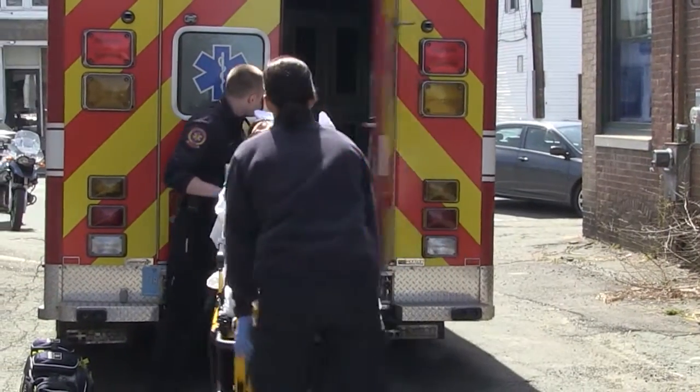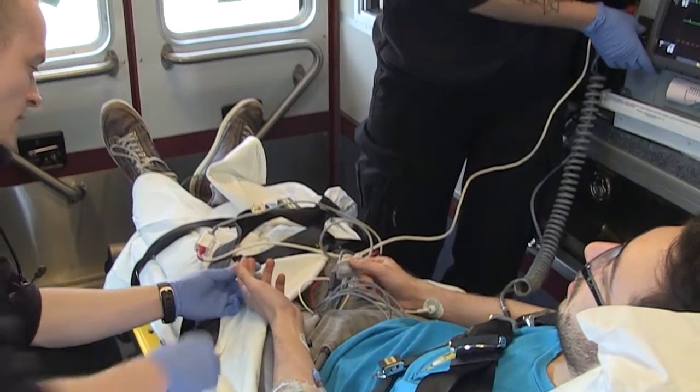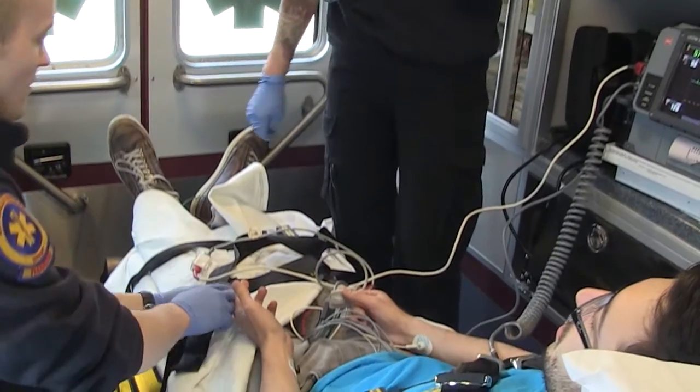Once we get them in the ambulance and they're on the stretcher, they're seat-belted in just like everyone should be in a moving vehicle. We continue treatment — if there are more treatments needed or their condition changes during assessment, we adjust what treatments we give.